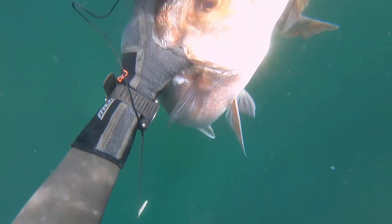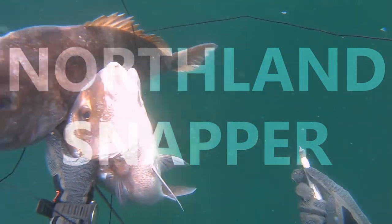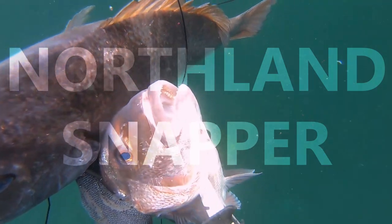Where I'm based and do the majority of my diving in Wellington, New Zealand, we do get snapper but they're very seasonal and you hunt them completely differently down here to how you would further north. This video actually starts about a year ago at the start of spring 2019. At this point I hadn't even shot a snapper before and I hadn't really done much diving outside of Wellington. My mate Aidan had just moved from Wellington to Whangarei, so I thought I'd make the most of this opportunity and head up there, see him, and do some diving with him to try to shoot a snapper.